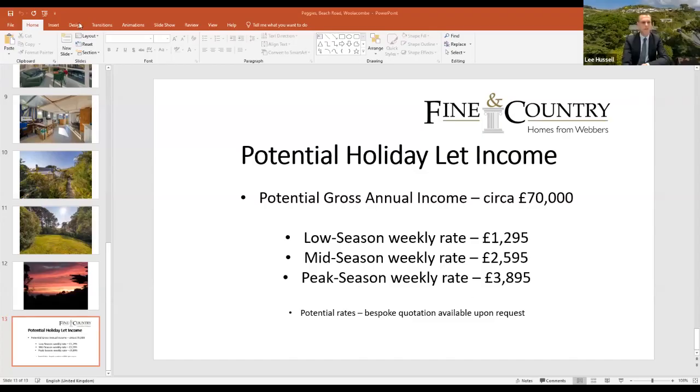The final bit to discuss is the option of potentially holiday letting. The property is perfect as a home, but it could also be used as a holiday let. Here are some figures on screen relating to the holiday let side of things. These are projections, not actual figures, but they give an idea of what you could expect from a house of this size. The circa £70,000 figure will depend on how often you decide to let it, and the peak weeks will be crucial.